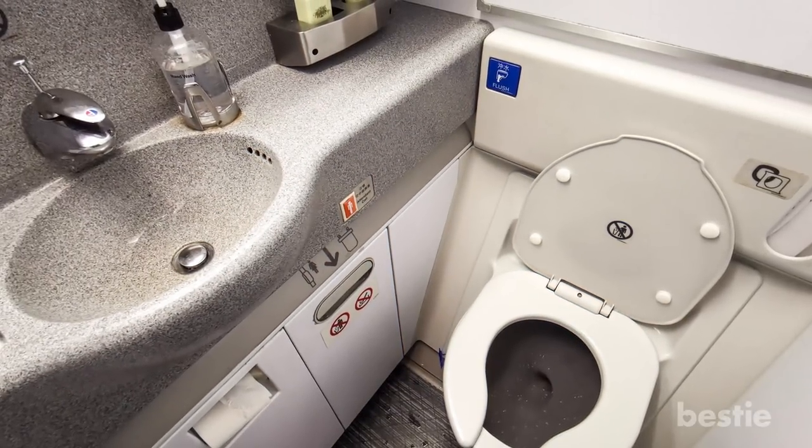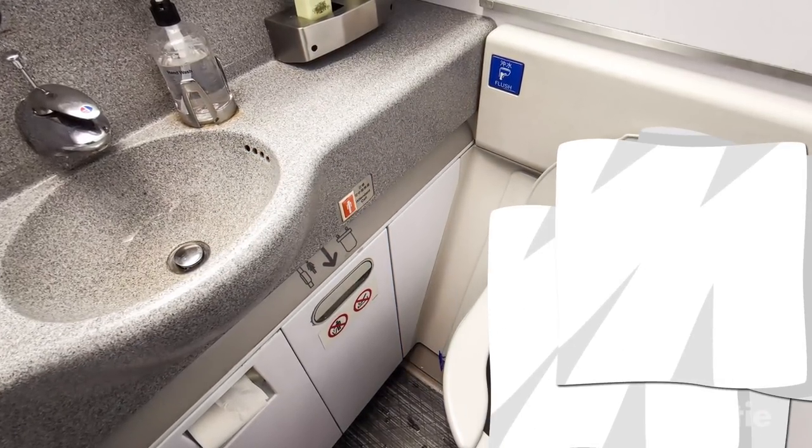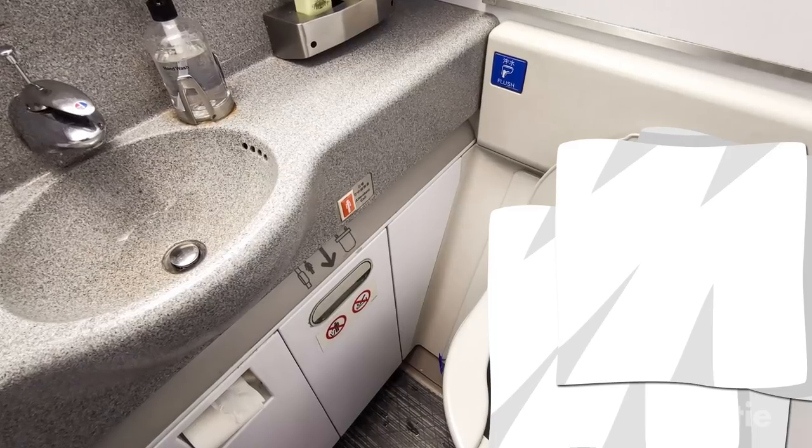Also, if you ever have to go to the bathroom, remember to bring your pack of wipes to wipe down the seat, flush button, and the sink.